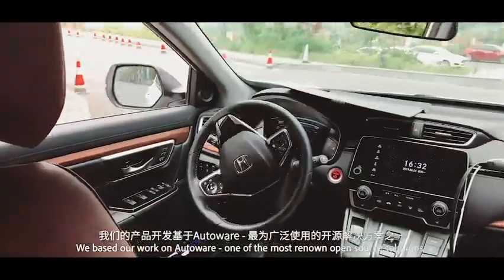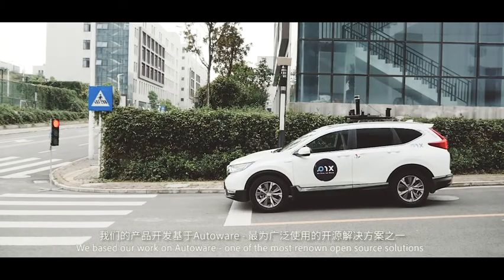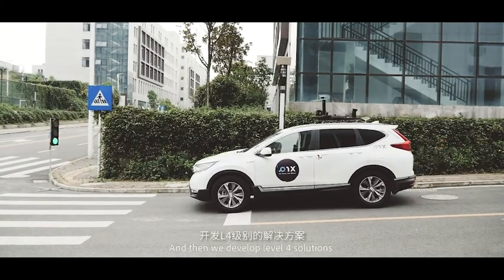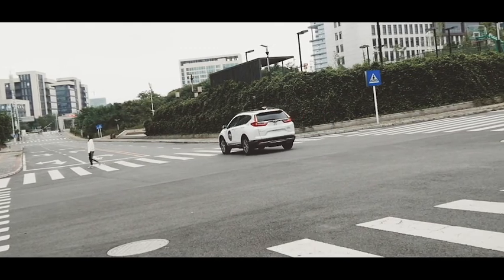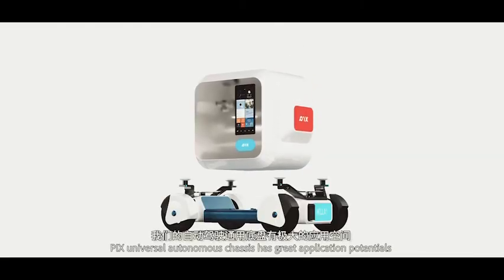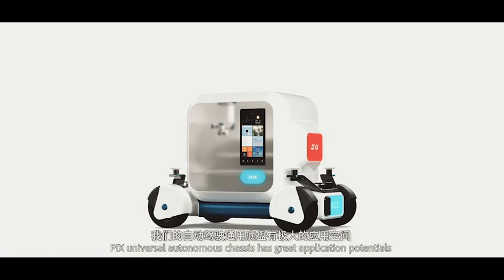We based our work on AutoWare, one of the most renowned open-source solutions. We then developed Level 4 solutions, and were backed up by a large community of developers. Pix's universal autonomous chassis has great application potentials.